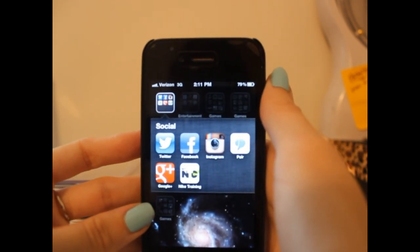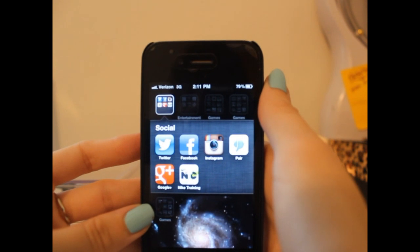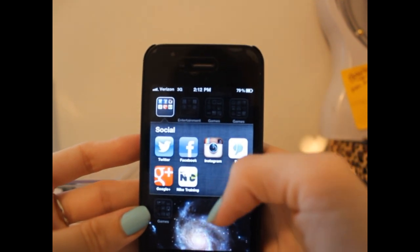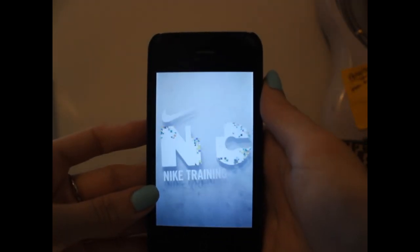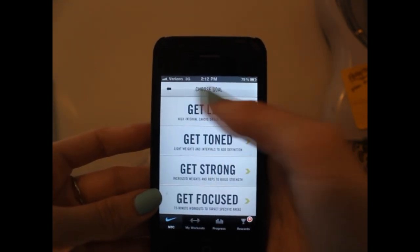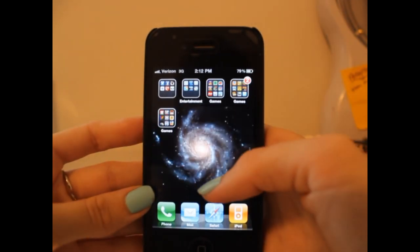Inside the social folder I have Twitter, Facebook which I need to delete because I do not use Facebook, Instagram, Pear which is like a long-distance relationship app - it's really cool, it's just for me and Brian. I can talk about it more in a different video. I have Google+ from when Google+ was cool, and I have Nike Training, which is supposed to motivate me to work out, but I just don't work out. Basically you just pick a workout and do whatever - I just have it for motivation but I haven't used it yet.